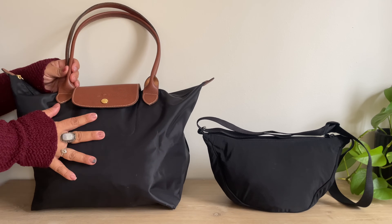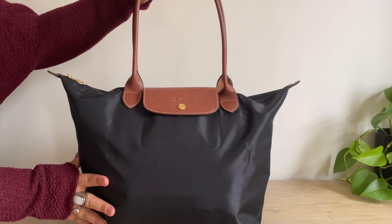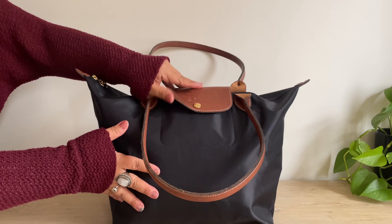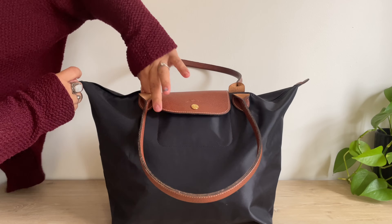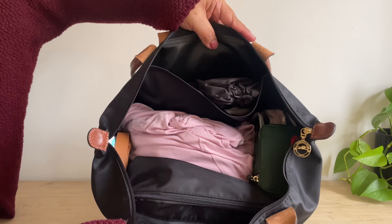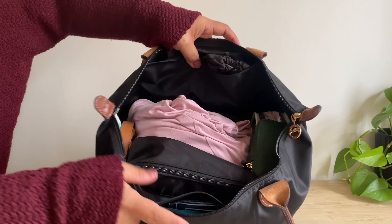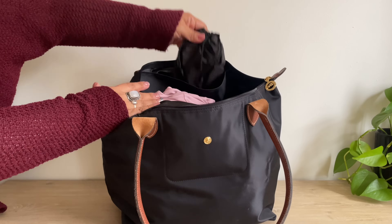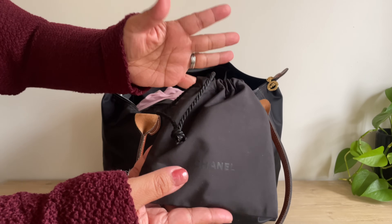I want to first show you what I have in this Longchamp. This is the size large and I have it packed. I'm going to pull everything out and then put everything back in just so you can see how the layout is. In this back pocket here I have a bag that is full of feminine products.